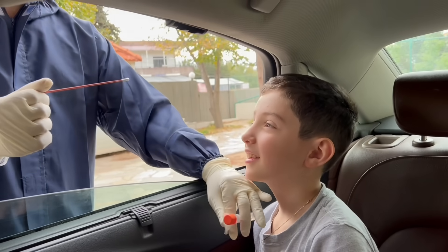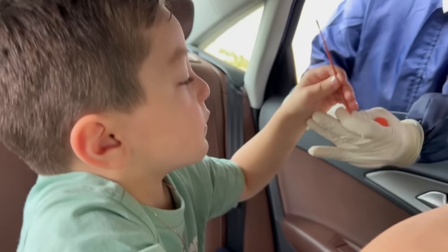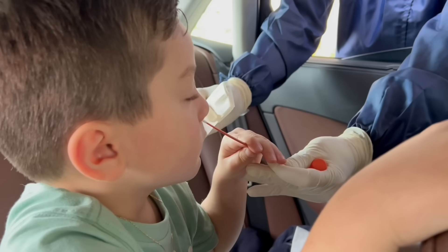The first step is to get a negative COVID test to make sure you don't have the coronavirus. This will help protect the other passengers on the plane.